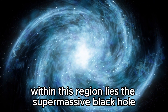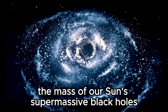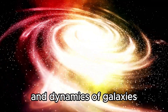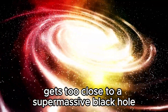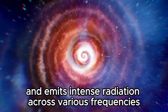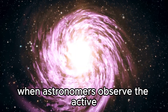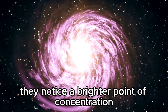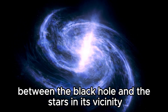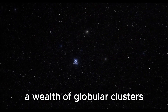Within this region lies a supermassive black hole estimated to be between 11 and 23 million times the mass of our sun. Supermassive black holes are believed to be common in the centers of galaxies, including our own Milky Way, and play a crucial role in the formation and dynamics of galaxies. When matter such as gas and stars gets too close, it forms an accretion disc around the black hole. This disc of swirling material heats up and emits intense radiation across various frequencies, which is why the AGN is highly luminous.